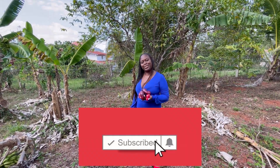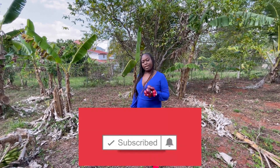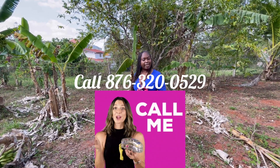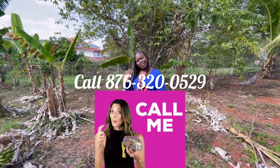Thank you so much for joining today. Please remember to subscribe, share, and like. My number is 876-320-0529. I am your realtor, Davina Grandison — take care, thanks for watching, bye bye!